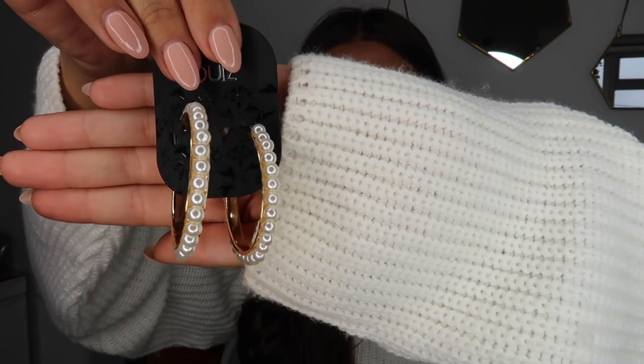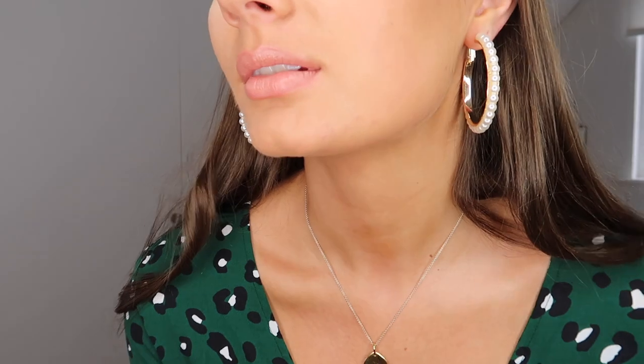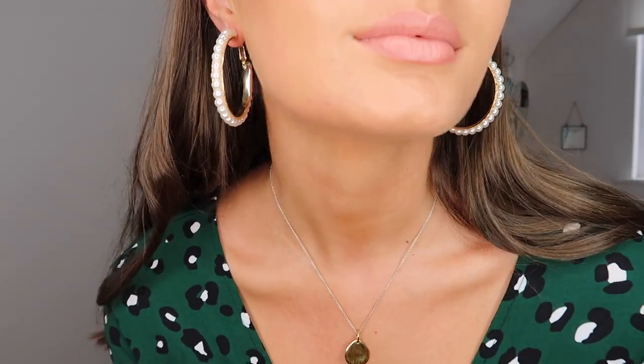The next accessory is these super cute pearl hoop earrings. I don't actually own any hoop earrings this size — I always stick to tiny little hoops that aren't that noticeable — and I wanted a statement earring, and I think these are it. They would look so good with an all-black outfit as a little statement piece. I tried them on earlier and they actually look really nice. They're just a really classic statement earring and they were £7, which is super affordable.